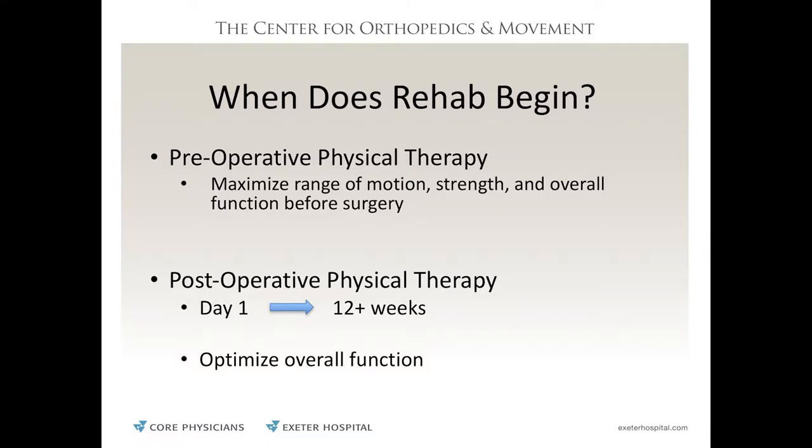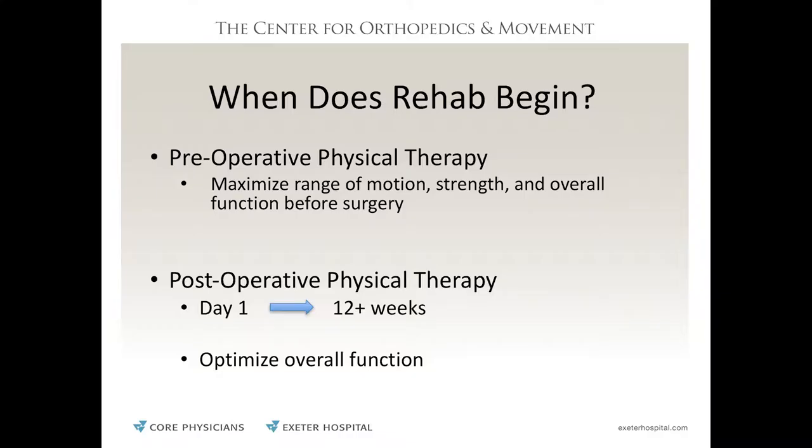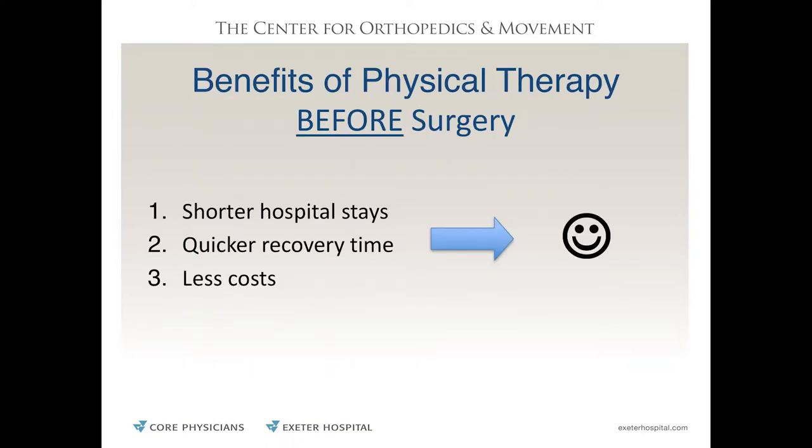After surgery, physical therapy starts practically day one, right in the hospital, and leads all the way up to a couple of months after surgery depending on your goals. The benefits of physical therapy before surgery include shorter hospital stays, quicker recovery time, quicker time to reach the goals you set for yourself as a team — and of course less cost, maybe fewer co-pays.